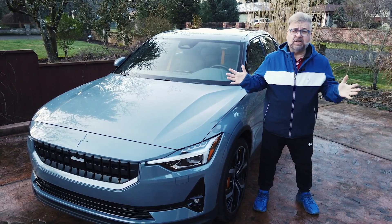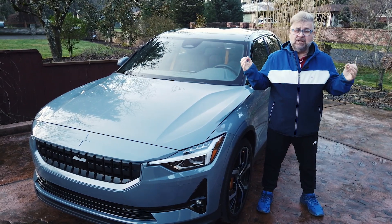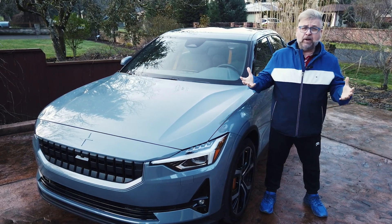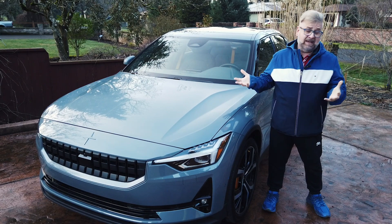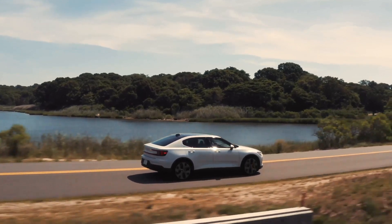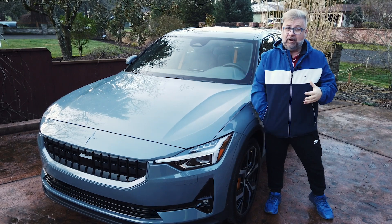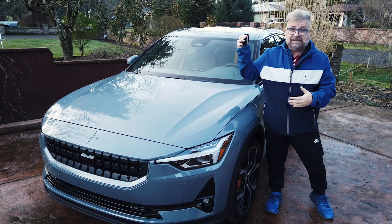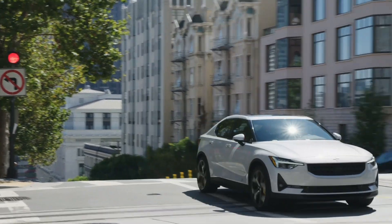You might think you've seen the name Polestar on the side of a car before — and you wouldn't be mistaken. They were the company that Volvo used to upgrade their vehicles to performance vehicles, but Polestar have been purchased and spun off into their own manufacturing company. They now make electric vehicles. This is the Polestar 2, their second vehicle, as the name would suggest. It's quite unthinkable that 10 years ago we could have dreamed of a car like the Polestar 2.